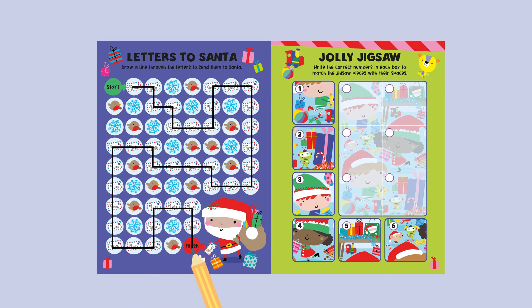Jolly Jigsaw. Write the correct numbers in each box to match the jigsaw pieces with their spaces.